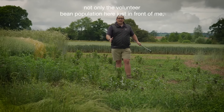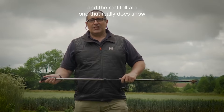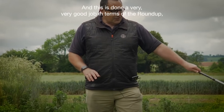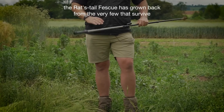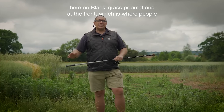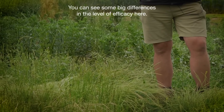Not only the volunteer bean population here just in front of me, but as I move forward, certainly in terms of some of the bromes — and the real telltale one that shows differences in quality of glyphosate formulations quite well in a trial is rat's tail fescue, which is this one in front of me. This has done a very good job in terms of the Roundup, but with no crop competition the rat's tail fescue has grown back from the very few that survive in the generic formulation — a very difficult target, a very big difference in levels. And perhaps more importantly, on blackgrass populations at the front, which is where people sometimes try to save a penny and aim for a non-Bayer formulation, you can see some big differences in the level of efficacy.